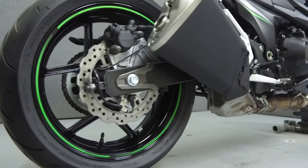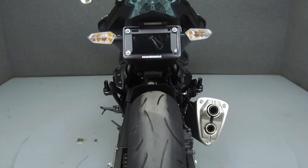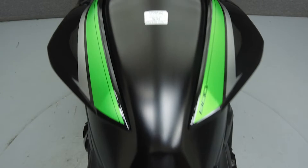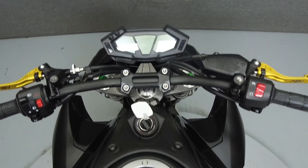It has a seat height of 32 inches and a wet weight of 504 pounds. This bike comes equipped with ABS and an onboard computer. It has been upgraded with ASV levers, CRG bar and mirrors, and a Yoshimura rear fender eliminator kit.